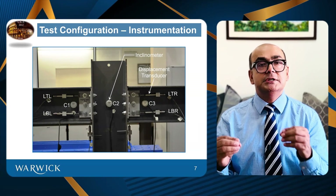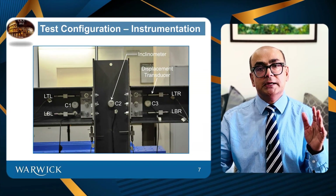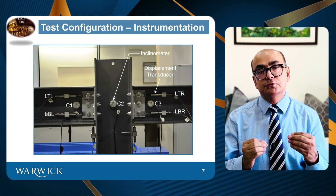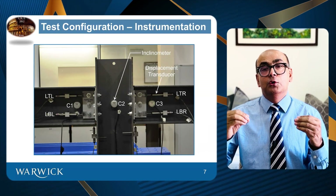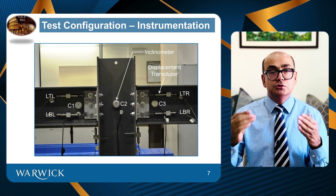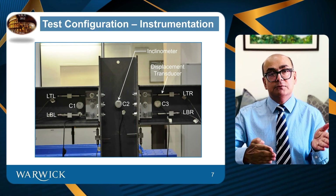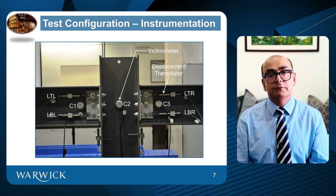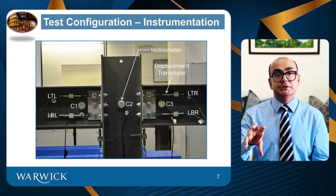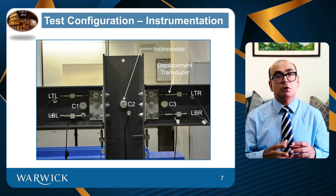The instrumentation used included displacement transducers on the left side (LTL, LBL) and on the right side (LTR, LBR). The purpose of these displacement transducers was to see how the beam side is rotating and what kind of additional slip is being developed due to the very small clearance hole, which we compensated for when plotting moment rotation curves. C1 is an inclinometer on the left side to measure rotation, C2 is an inclinometer at the center of the column measuring column rotation, and C3 measured the rotation of the left beam.